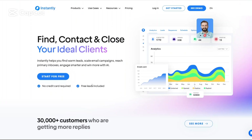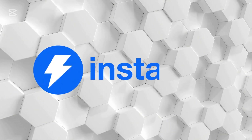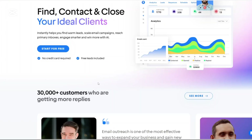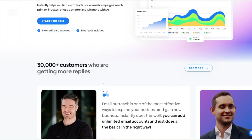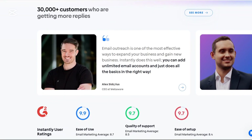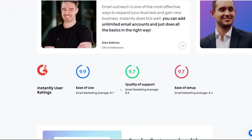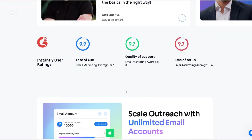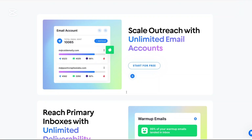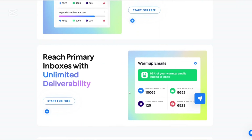Hi. Today I'll be doing a detailed review of Instantly AI, a tool that's been making waves in the cold email outreach world. Whether you're a solo entrepreneur, part of a sales team, or running a marketing agency, this platform promises to revolutionize how you connect with leads. Let's explore what Instantly.ai offers and see if it lives up to the hype. We'll cover everything from its features and pricing to the pros, cons, and even some alternatives. So let's get started.